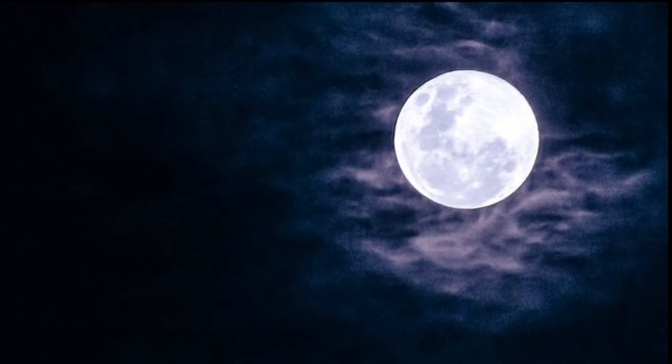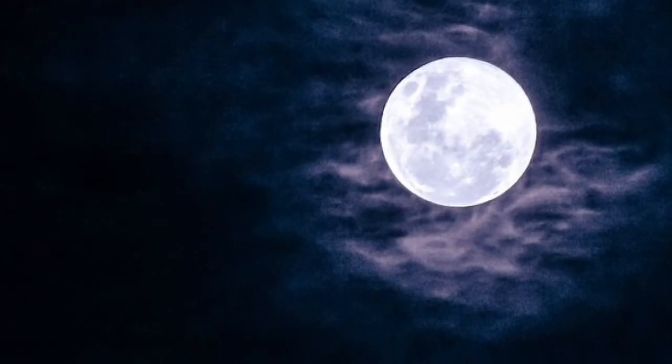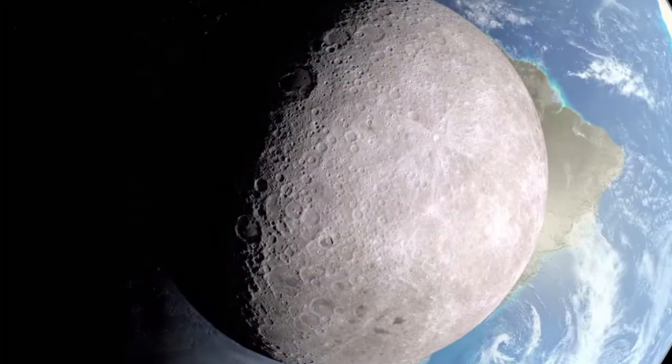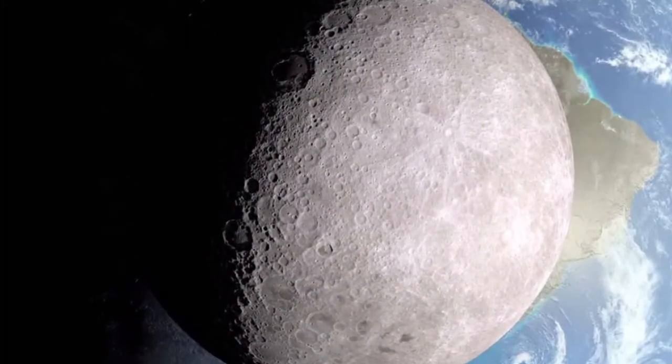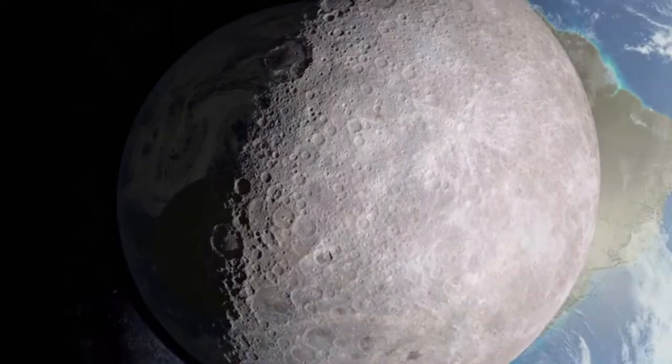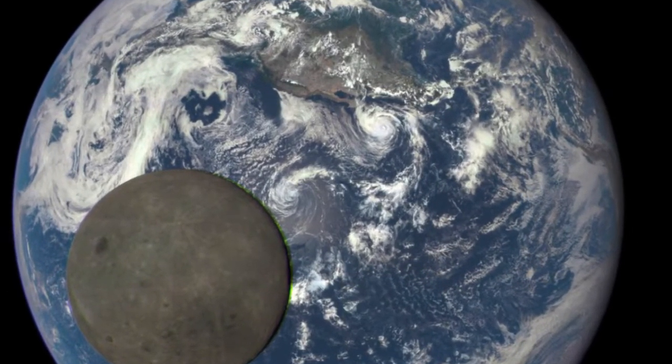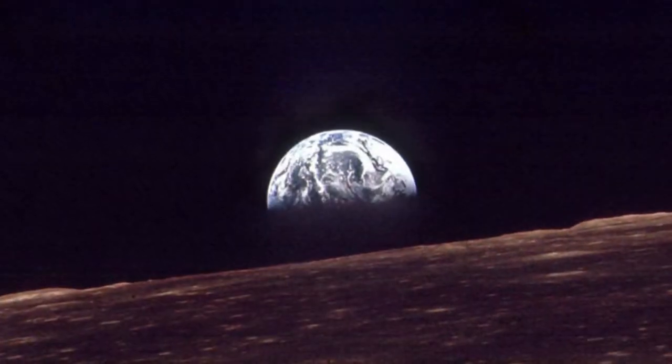Until the first space missions to the moon flew around this natural satellite, what lay beyond on the far side was a mystery. It's often mistakenly thought that the far side of the moon is in darkness.